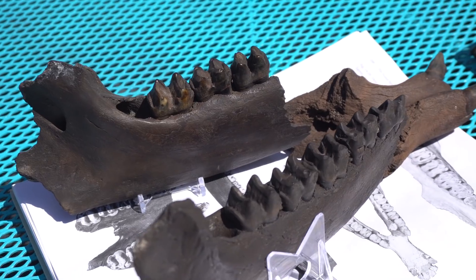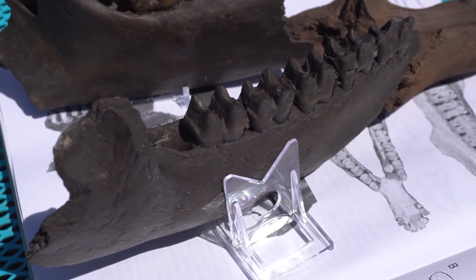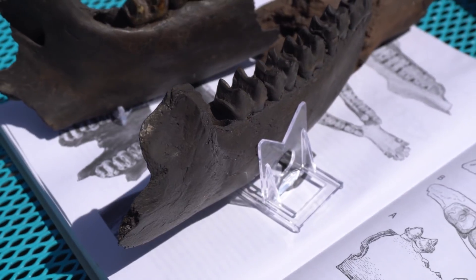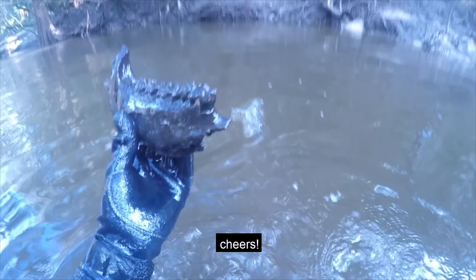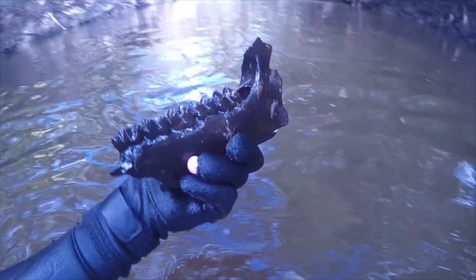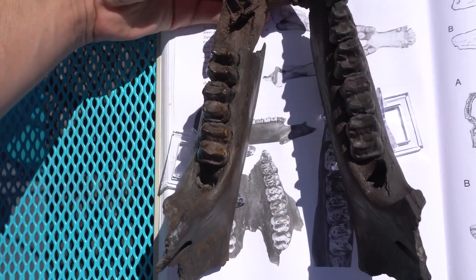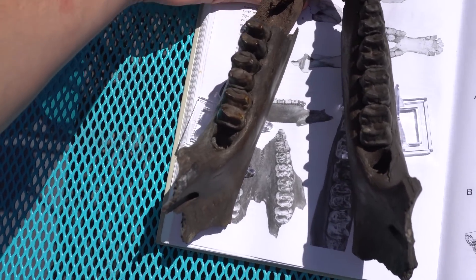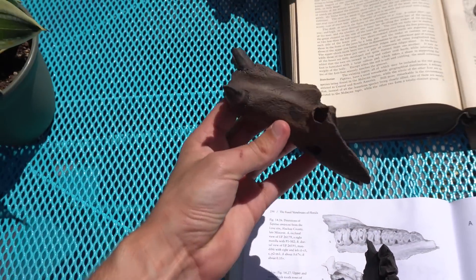After finding that jaw, I started to check this spot in the river after every single high water event. The next year after a large storm came through, I found this nearly perfect right side of the jaw. It's on display at the Crystal Springs Foundation so thousands of people just like you guys can go and enjoy it.